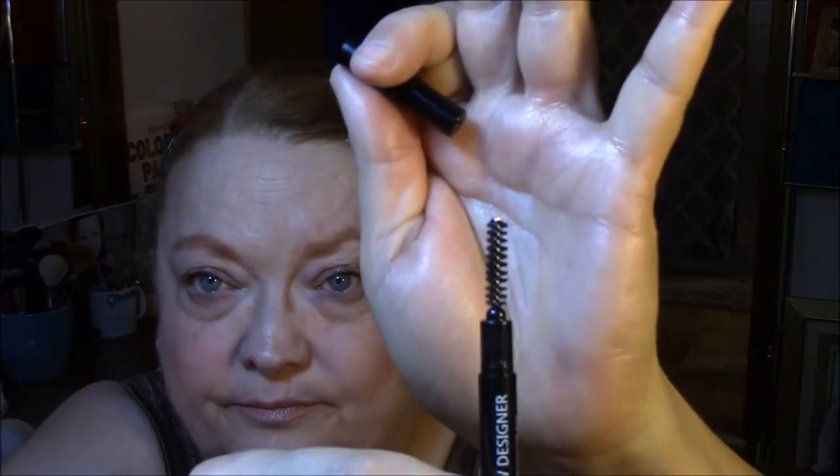But this is a dollar. It's a dollar. What do I expect? It's not going to be as good as my others. It's got a nice spoolie on it though. Very nice spoolie, very comfortable spoolie.